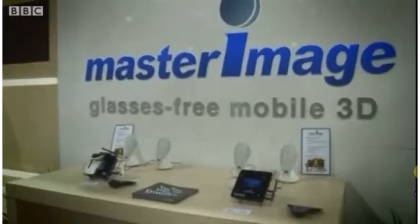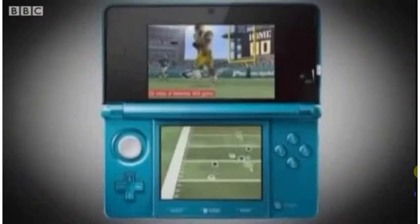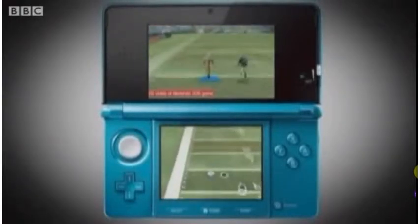It takes a bit of practice and a lot of maneuverability to get the angle absolutely right. That probably means smaller gadgets are likely to be sold in shops for the foreseeable future. A good example is Nintendo's 3DS, which is slated for release later in the year.